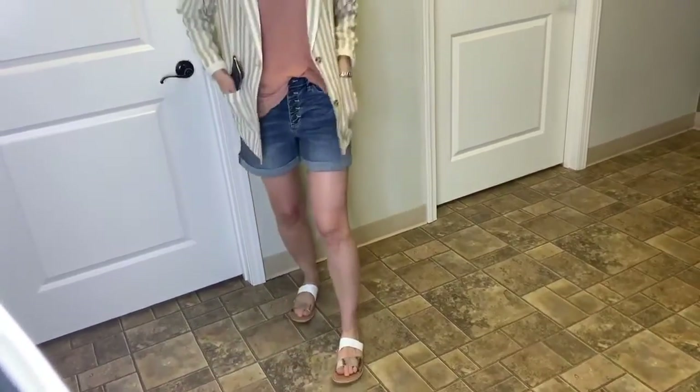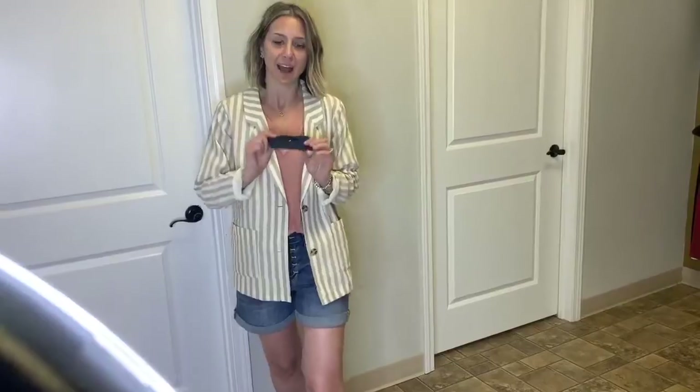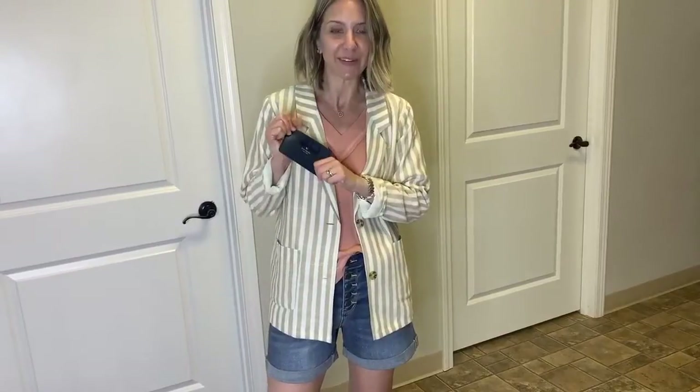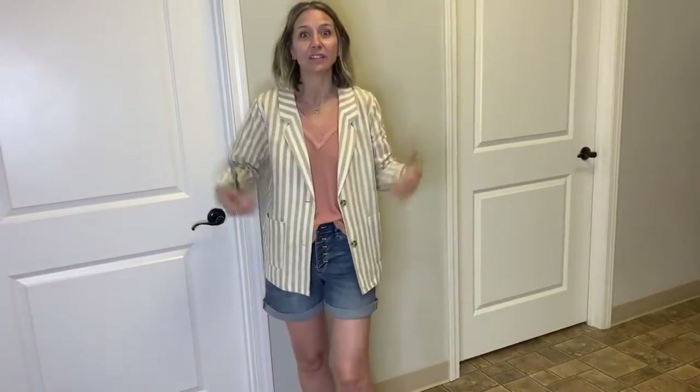Really comfy and easy to throw on, and then of course I had to add a little Kate Spade — our navy little wallet to go. Let us know what you think of this look.